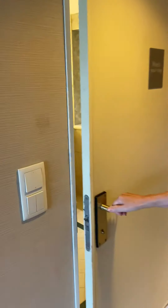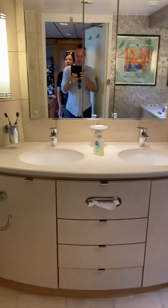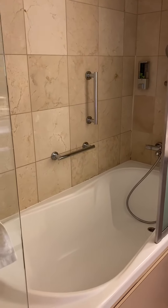Just check the bathroom. Oh, that's lovely - it's spacious. Twin sinks, a full-size bath, and a rain shower. That's lovely.